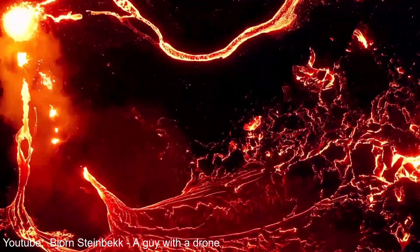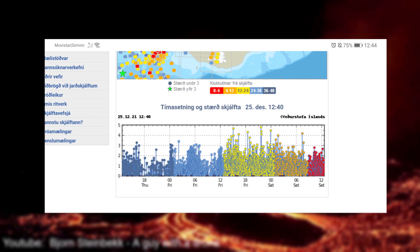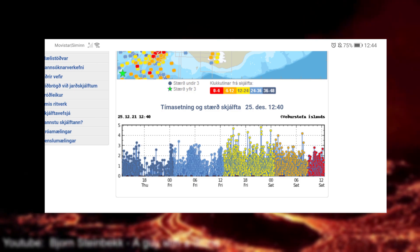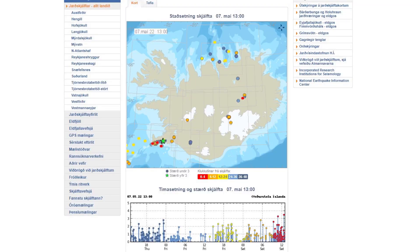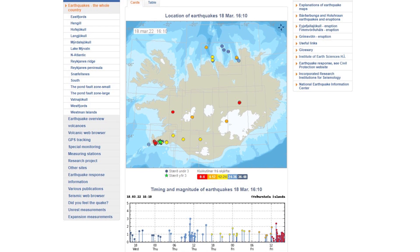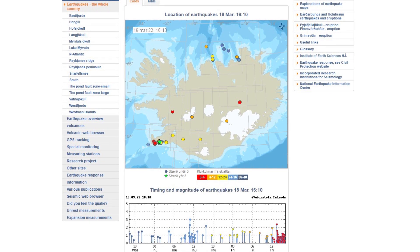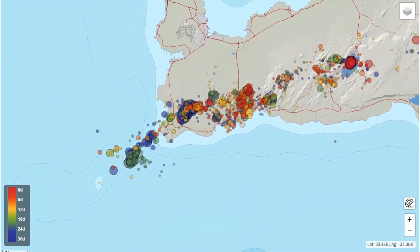After that eruption, the area definitely didn't go quiet. Just a few months later in late December, we got another magma intrusion that was on the move until the beginning of January, when it stopped a mere 1,500 meters below the surface. Since then, we've gotten a lot of earthquake swarms in various magnitudes, which were all caused by pressure releases after all this magma movement.